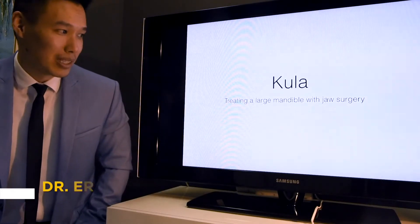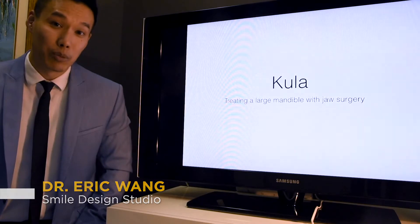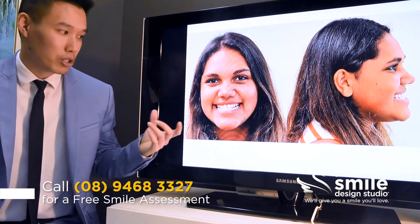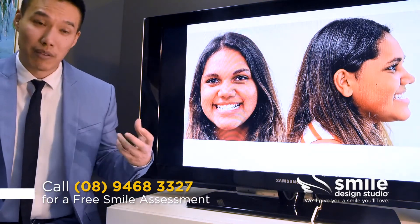Today I want to talk about my patient Koola Lee. Koola had a really large lower jaw which put her teeth into an underbite situation. When we look at her photos we can see just how obvious that is. Her lower jaw is set a lot further forward and it's larger as well, which is part of the problem.